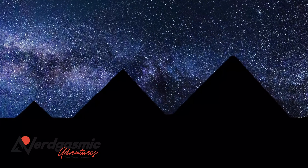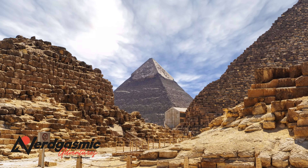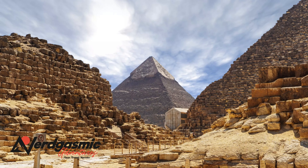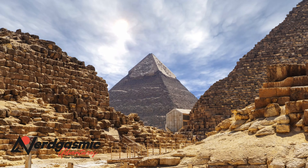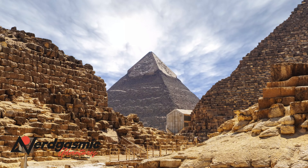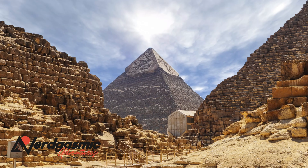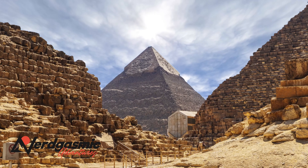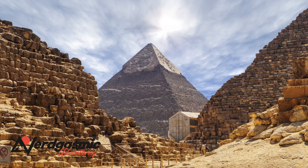As always, thanks for joining me on this driving adventure, at least the one we get to see from here in Egypt. Don't forget to like, comment, and subscribe to my channel for more travel tips and adventures from around the globe. Until next time, stay adventured. This is Kelly, signing off.